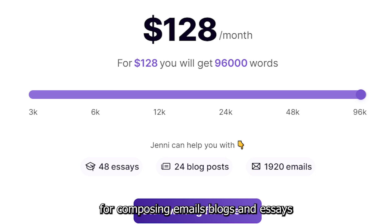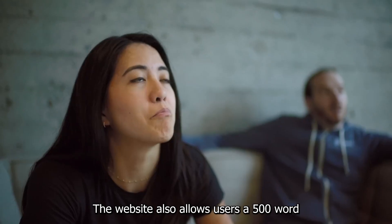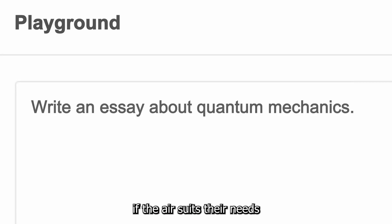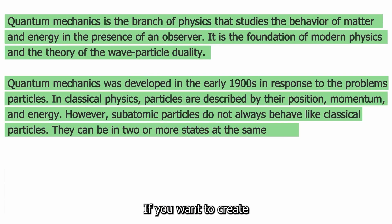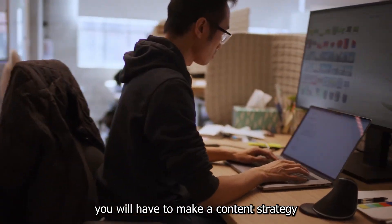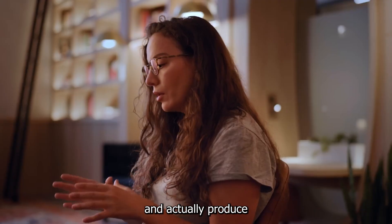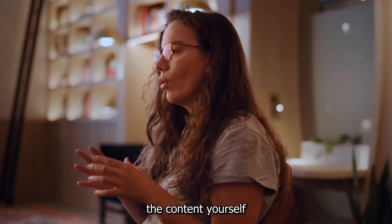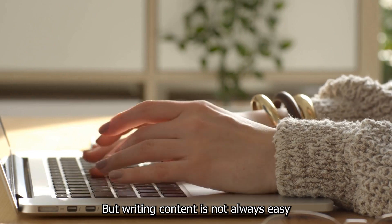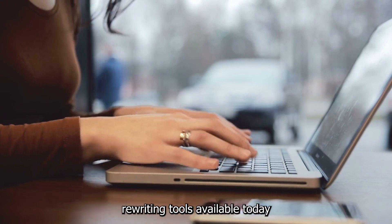Genie AI is an excellent tool for composing emails, blogs, and essays. The website also allows users a 500-word free trial to check if the AI suits their needs. If you want to create the perfect piece of content for your website, you will have to make a content strategy, find reliable sources, and actually produce the content yourself. But writing content is not always easy, and you need to utilize the best content rewriting tools available today.